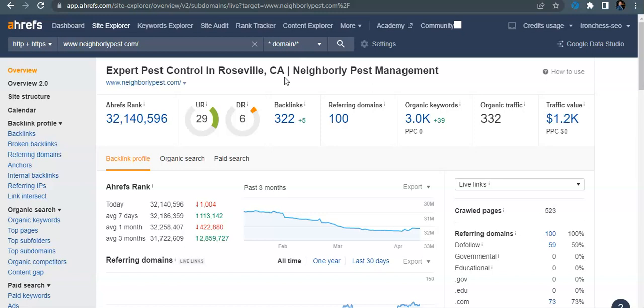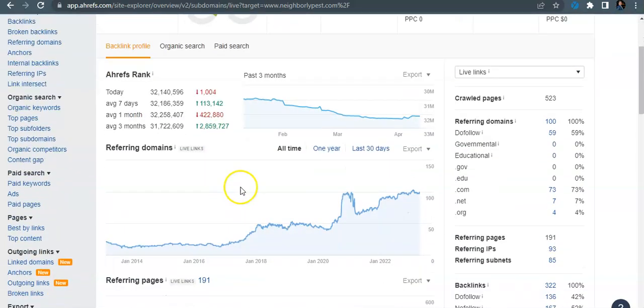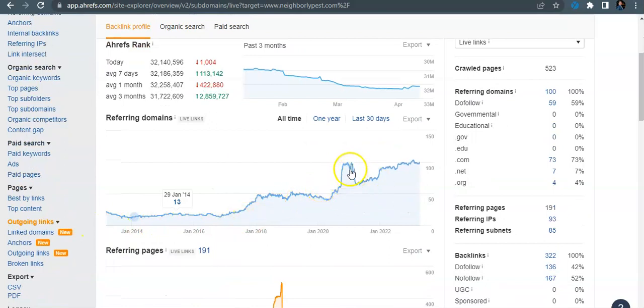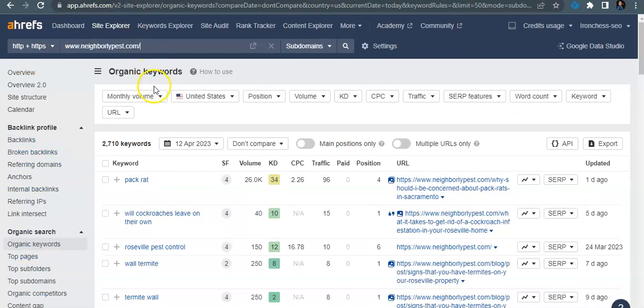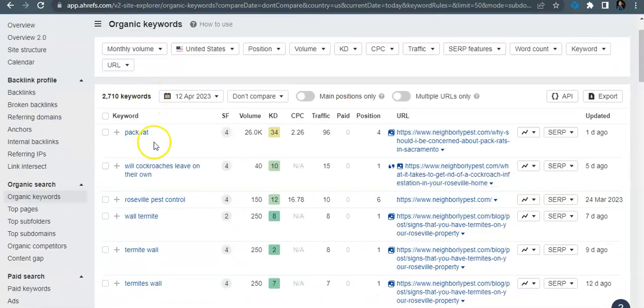This is a tool I use called Ahrefs — it's not 100% correct all the time, but it does update with Google regularly. We can see your website has been around for quite some time; you had a little spike in SEO, fell down, and then there's been a little climb. You have a URL rating of 29, domain rating of 6, 100 referring domains going back to 322 backlinks, you're getting found for 3,000 organic keywords, and you've got 332 people traveling to your website every month.